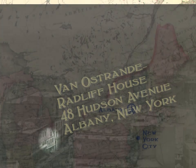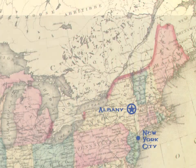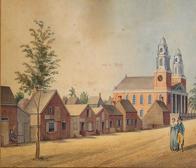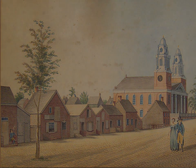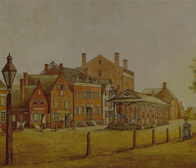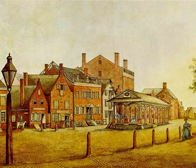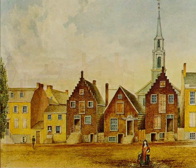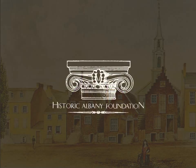150 miles up the Hudson River from New York City stands the earliest and best example of Dutch colonial urban architecture in the Hudson Valley — the cradle of New Netherlands, and, as Russell Shorto calls it in The Island at the Center of the World, the first multi-ethnic, upwardly mobile society on America's shores.